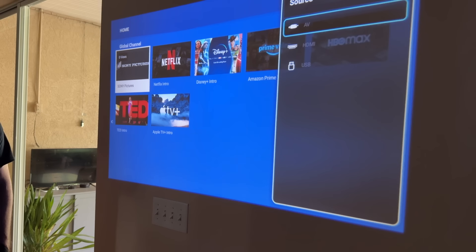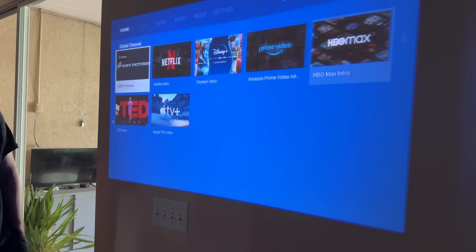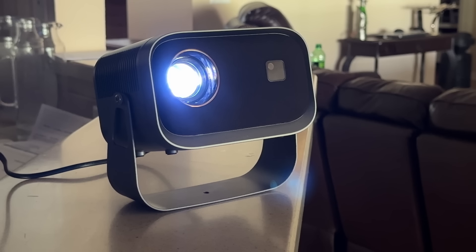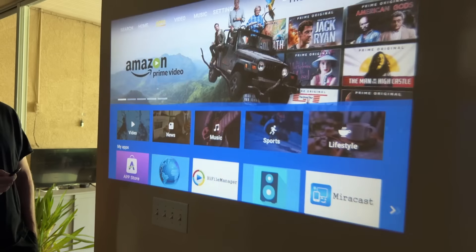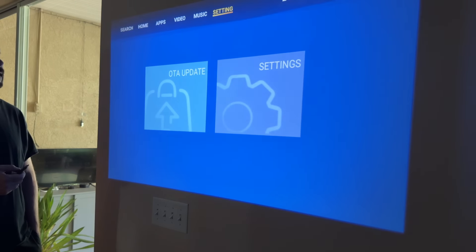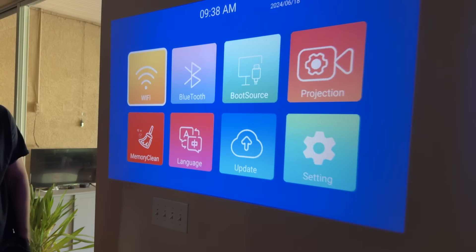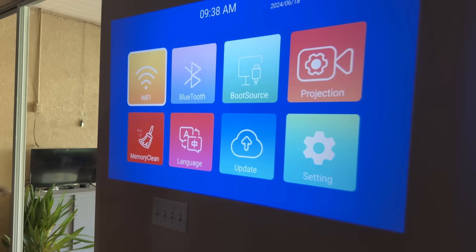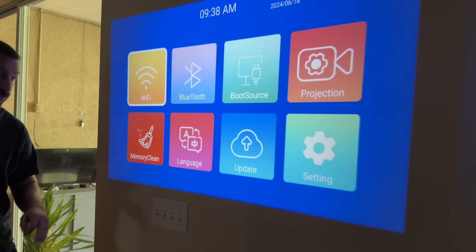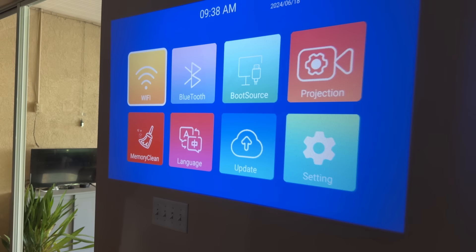You can switch your source to AV, HDMI, or USB. It's got the latest Bluetooth and connects directly to your Wi-Fi. I love the music and the settings — easy to adjust at the push of a button. Wi-Fi, Bluetooth, boot source, projection, clean the memory, change the language, updates, and everything in between.